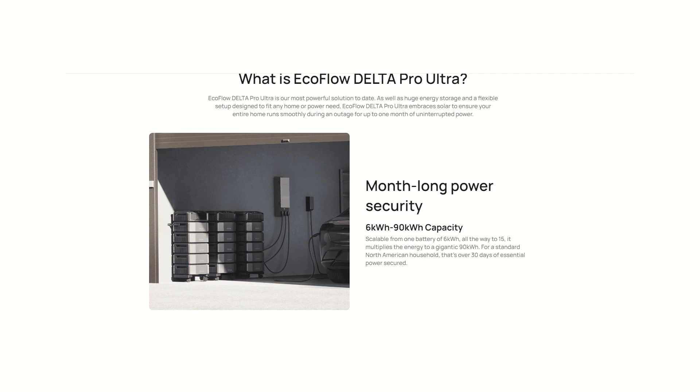Starting at 6 kilowatt hours, you can upgrade the EcoFlow Delta Pro Ultra to 90 kilowatt hours — that's insane. You can have 15 batteries. Say goodbye to power outages, even extended power outages. You have no problems here.